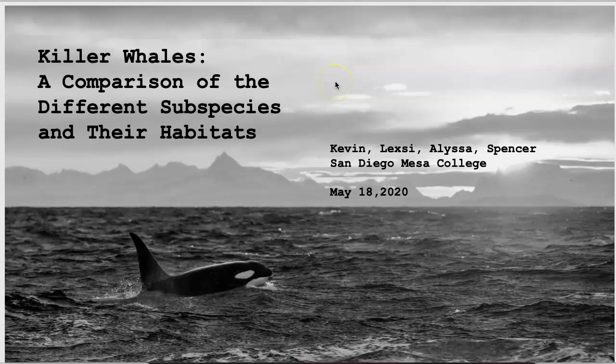The ocean is full of mysteries and wonders and is home to thousands of species of marine life. In this presentation, we examine the killer whale, a species that has quite the reputation for being the top apex predator. Our focus is on the variety of ecotypes of this species and the specific habitats and diets of each.